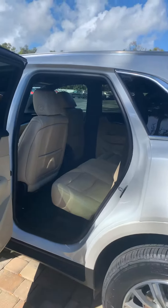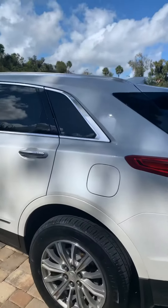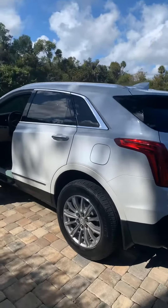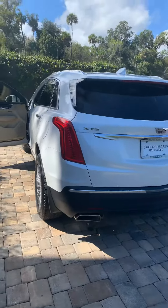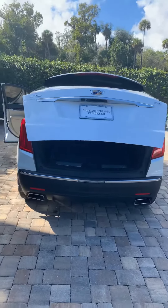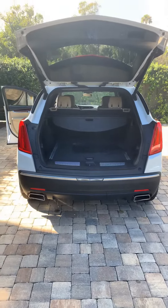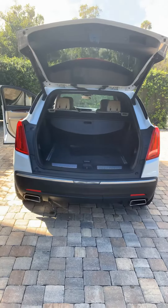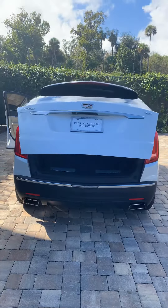Rear air conditioning ducts. Power lift gate. Rear backup sensors and rear backup camera.